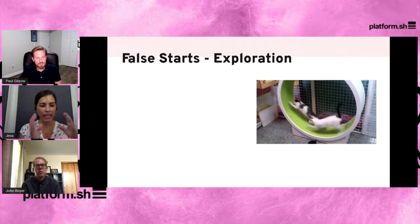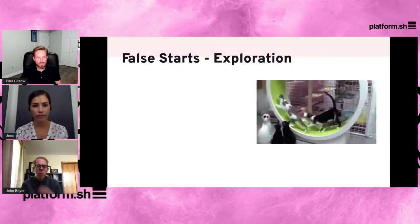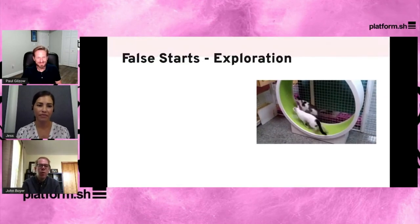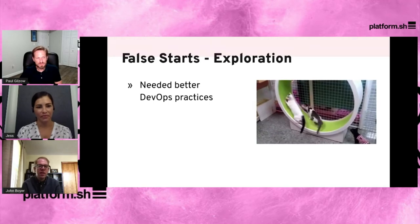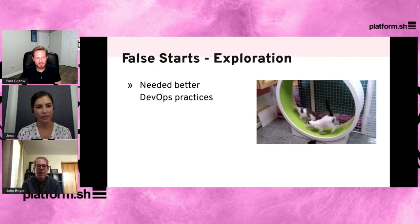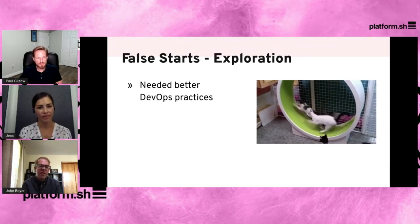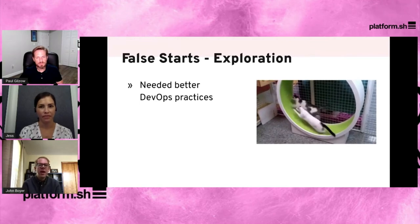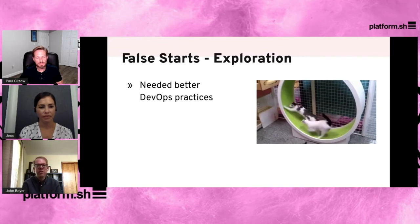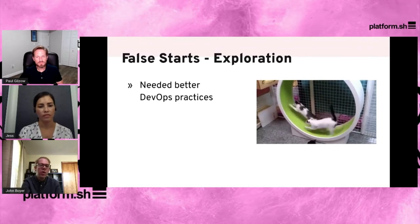Beyond the technical challenges, probably the biggest challenge is the cultural one. The first thing we realized we needed was better DevOps practices. We had no really defined way of how code would get to production and no defined way of knowing what the dependencies of a project even were, which made this whole process difficult. We had to go back and define what our apps were and all the processes that had to occur for them to be deployed to production.